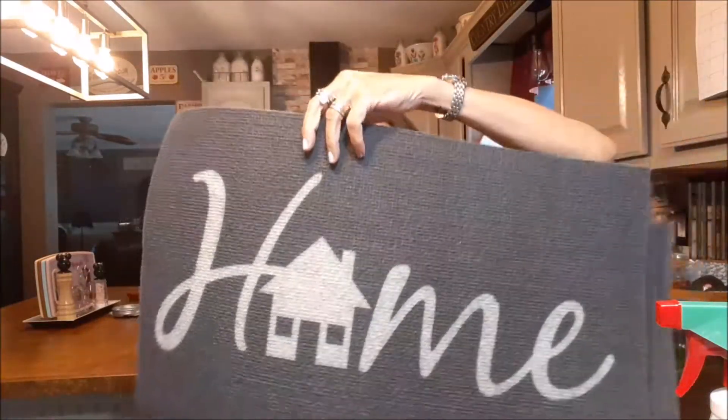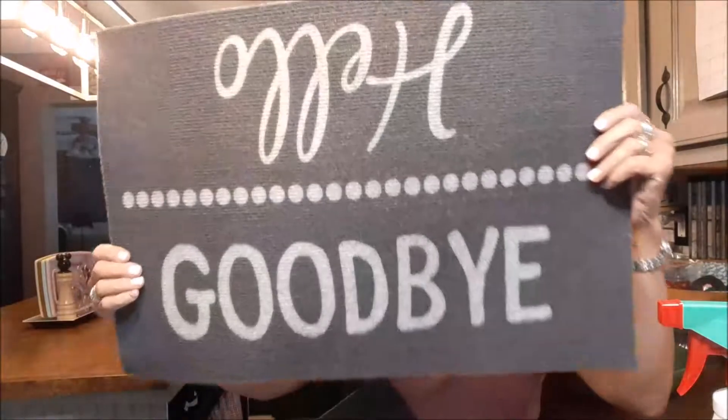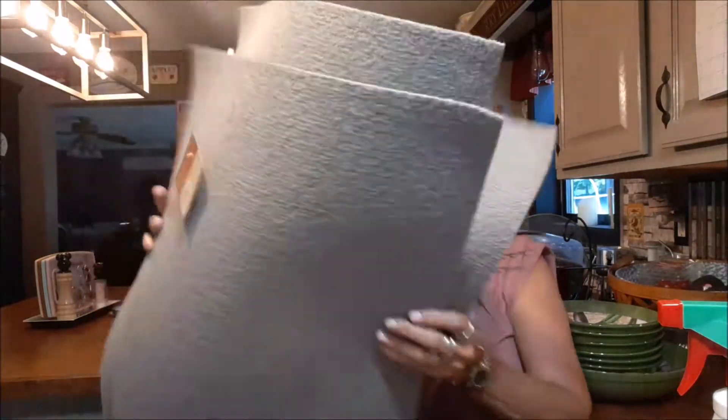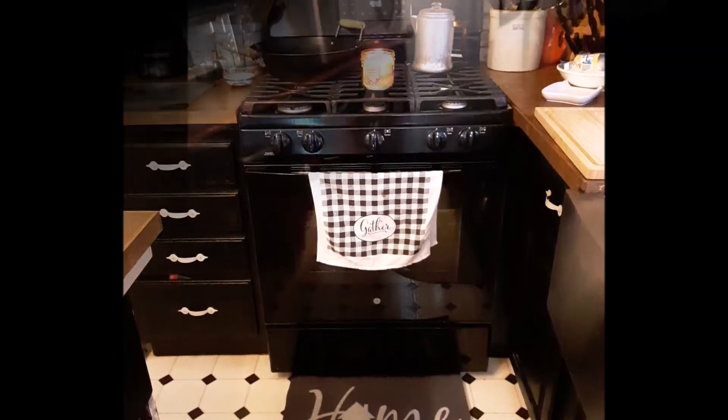Look at what Dollar Tree had — look at how big these are! I got one, two, three — oh, I think this one's different. Look at that — 'Hello Goodbye.' They're not heavy duty, they're very light, but because it says 'Home' I thought I could put it in front of the sink, the back door, or the side door where people and the dogs come in. And for a dollar they're disposable — loving that!